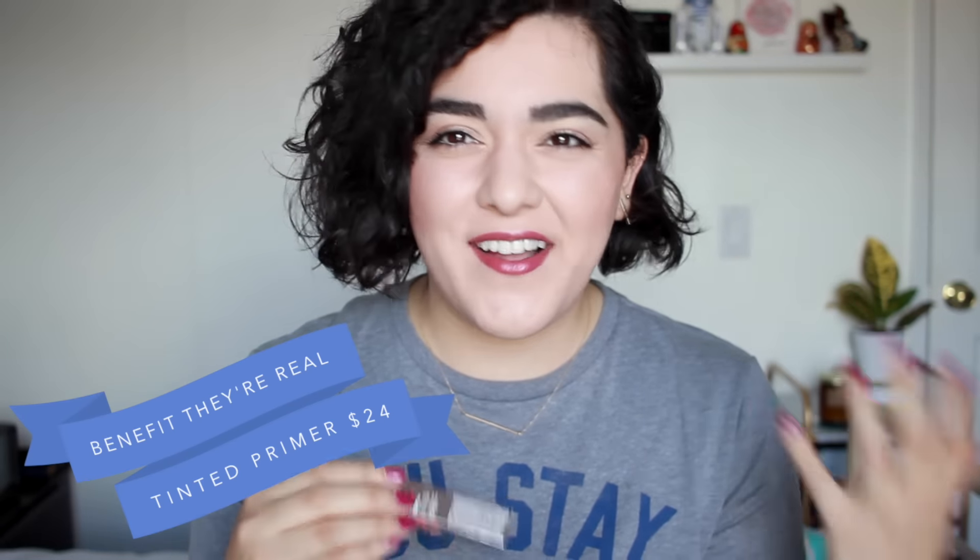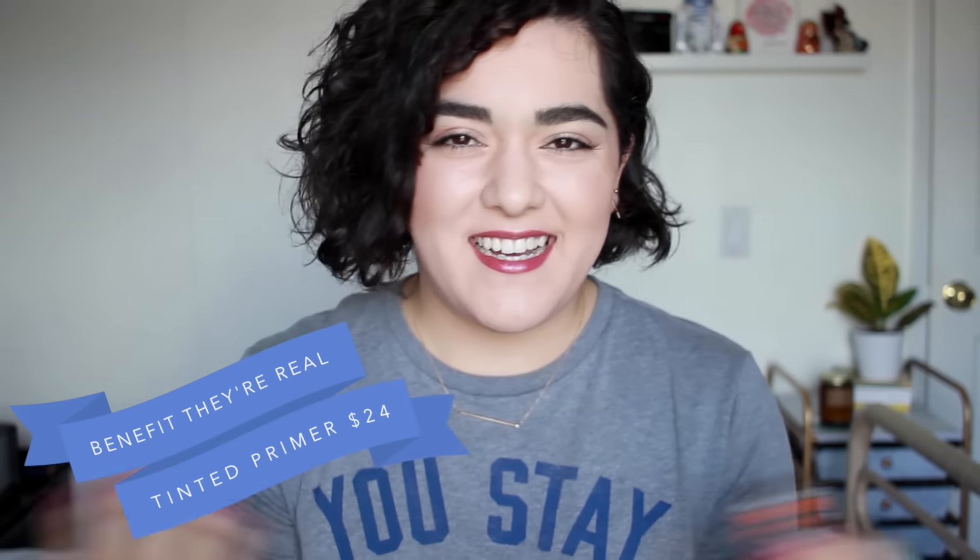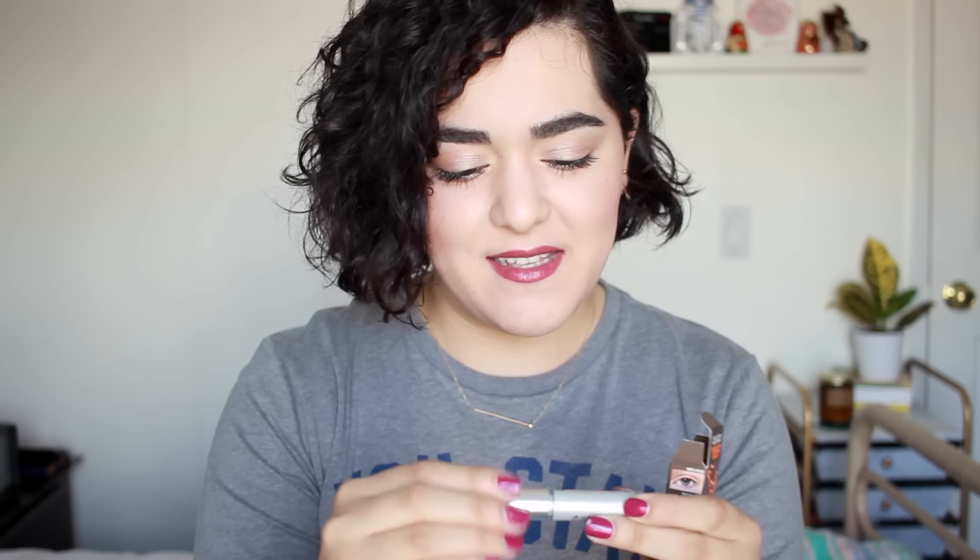The next thing that really caught my eye is this box and it is from Benefit — this is the They're Real Tinted Primer. I've tried the They're Real Mascara and I honestly didn't care much for it; I just thought it was good but not worth the money. But this is the Tinted Primer — you're supposed to apply this before you apply the mascara. It looks like a brown mascara. I'm excited to see if this works well with the mascaras that I really love.